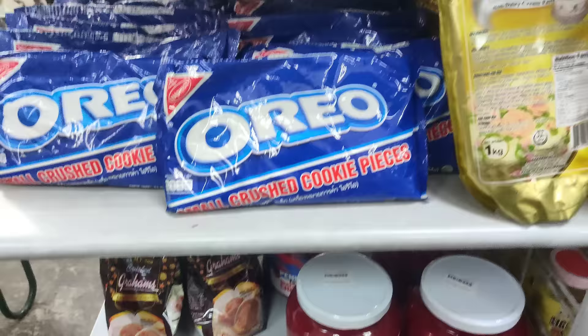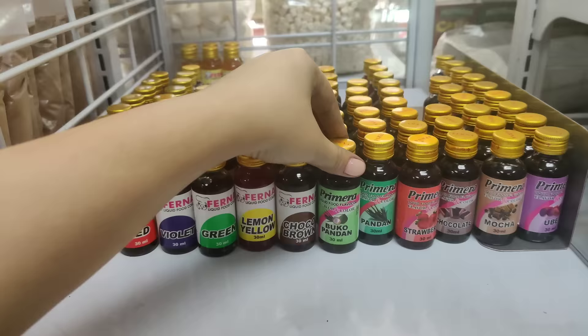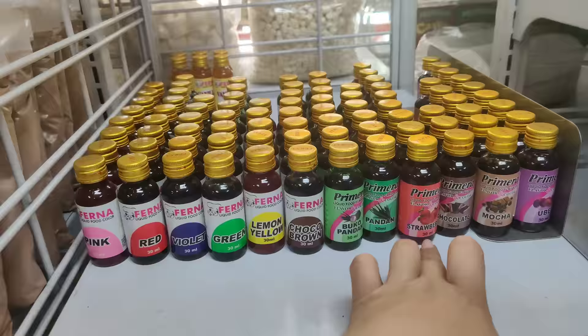2.98 naman yung ganito. Sa ganito po, magkano? 68. 68. Eto po — 40. Yan — 68, then 40. Yung ganito naman, liquid food color — so, this one is 50 pesos, 30 ml na siya. May buko pandan, choco, strawberry, lemon.